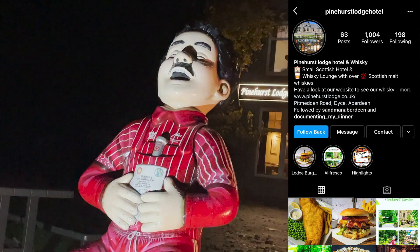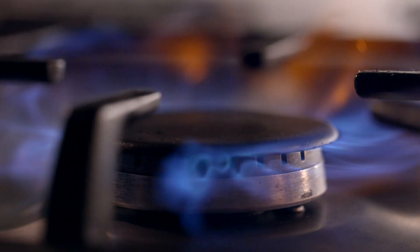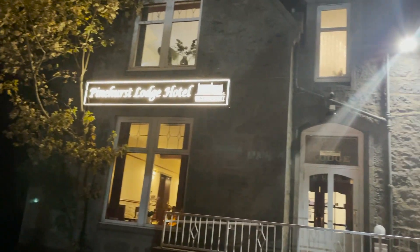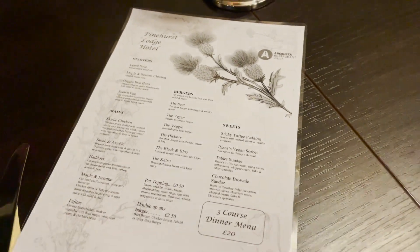So the first place we went to was the Pinehurst Lodge Hotel, located in Dice near Aberdeen Airport. I went with my friend Stuart who is celiac and therefore can't have gluten — it's very important that there's no cross-contamination either. When we arrived at the restaurant we immediately felt very welcomed and they brought us over the menus with each dish clearly marked with different allergens.